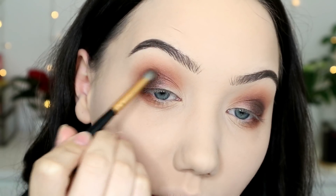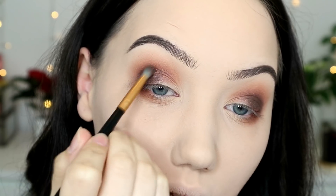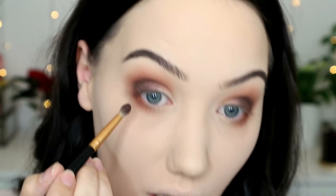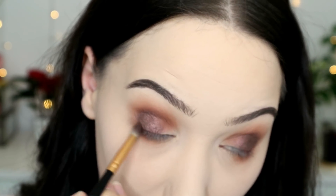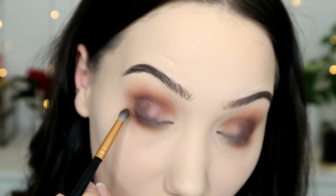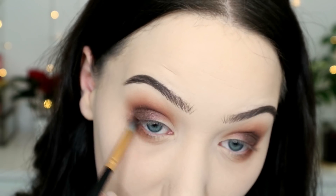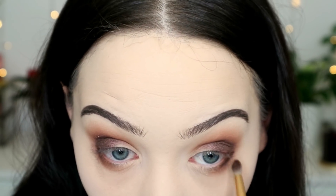This is a metallic shade — I am taking it into my crease just because it's the deepest shade in the palette and I just want to deepen it up a bit. I'm going to do monthly favourites as well very soon, because this month I have discovered a few new products that I want to talk about.